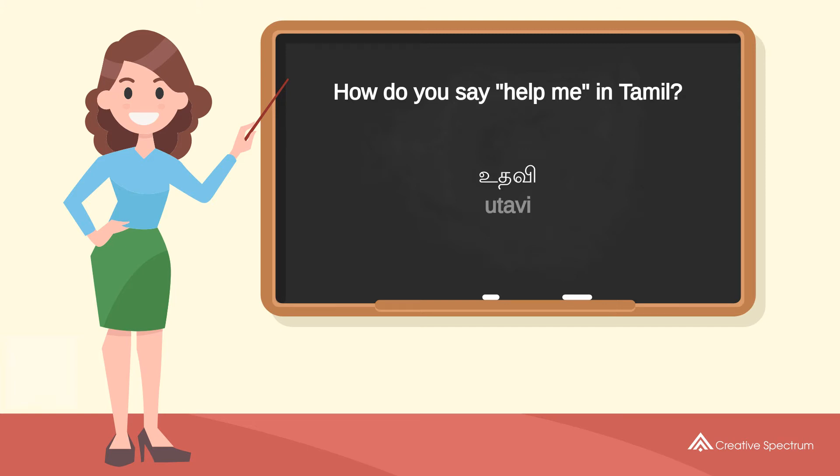The word is: Wadhabi. Try to pronounce the word: Wadhabi. Repeat the word: Wadhabi.